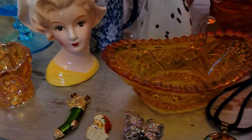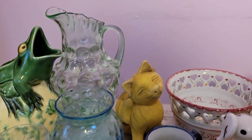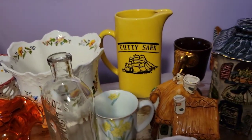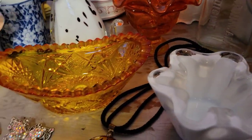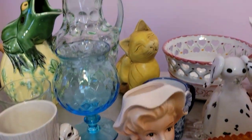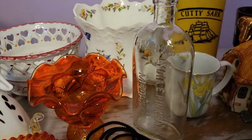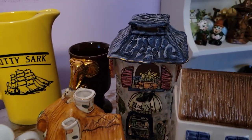Hey guys, welcome to part two of my haul from yesterday. If you watched yesterday's video, you heard me talking about how I met a woman who was closing her booth. We had a long talk and I ended up purchasing a few things from her — items I wouldn't normally purchase, at least not for live sales. I'm really curious, and I'm going to talk about each item in detail. Let me know if it's something you're interested in seeing in a live sale, or if it's something that should go on eBay.